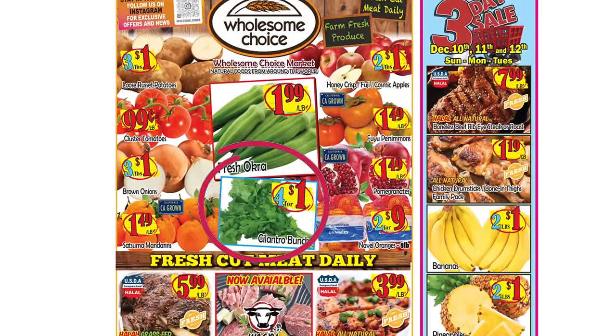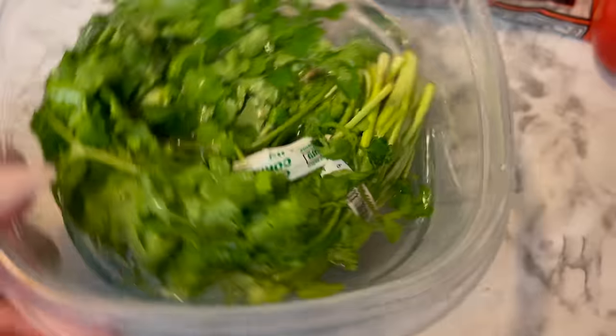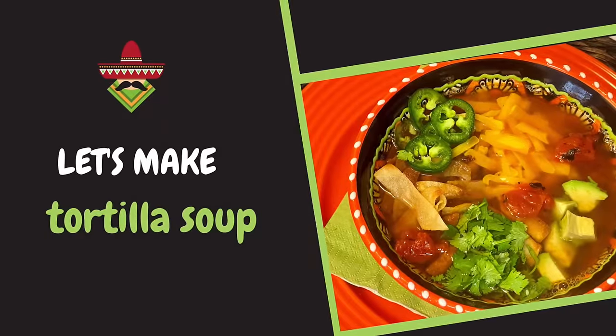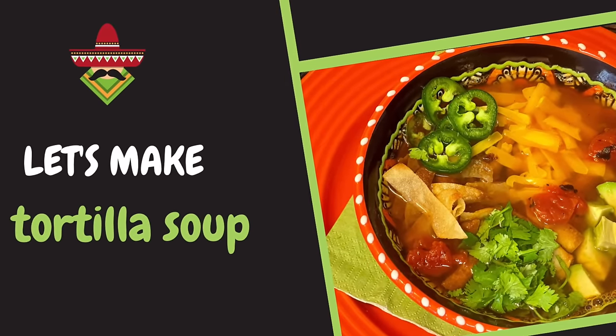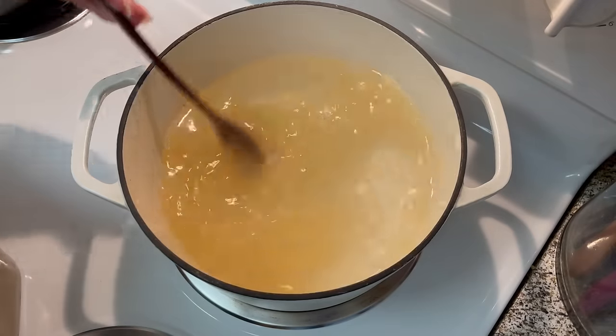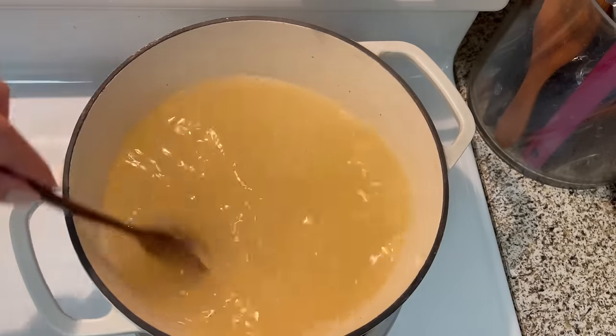I got a great deal on the cilantro but it's already wilting, so I'm going to put it in some water and set it in the fridge so it'll revive a little bit. For my first recipe, I'm making tortilla soup. This has to be one of my all-time favorite soups — I included this on the very first video I made on my channel. I'll show two versions, one without chicken and one with.